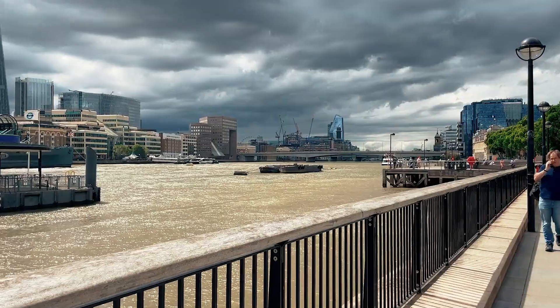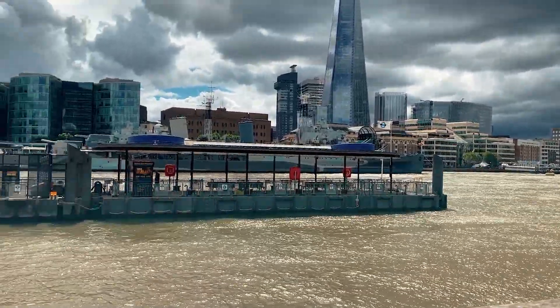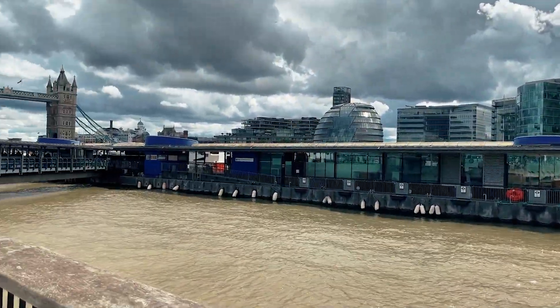Still waiting — the suspense is killing me. I'm assuming the sailing barge will not have the bascules lifted to 83 degrees. This is the highest the bascules can be lifted to, but they are always lifted to the highest point when the Queen passes under Tower Bridge in a vessel.